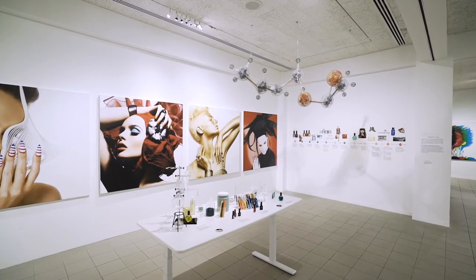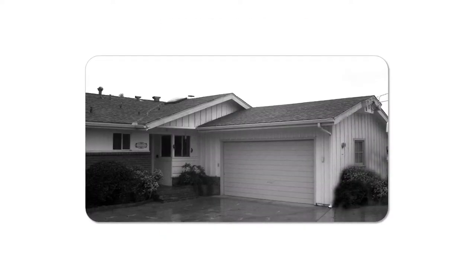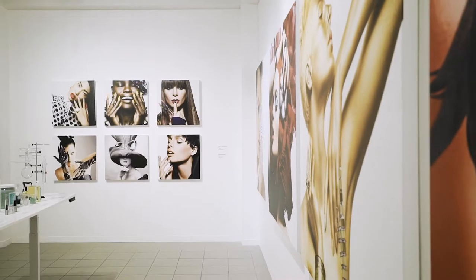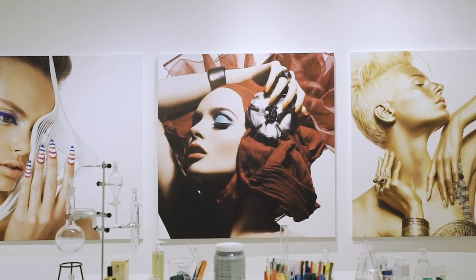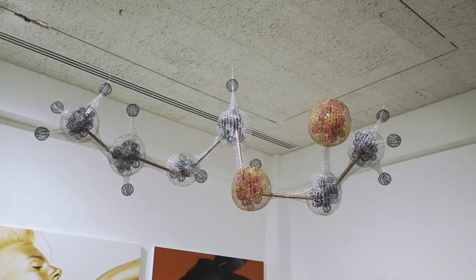Turning to CND's history, the nail company was started by Oceanside chemist, dentist, and inventor Dr. Stuart S. Nordstrom in his garage in 1979 and built to world-class status by his children. CND's 40-year legacy of innovation and product breakthroughs earns the company recognition as the brand of firsts within the nail industry.